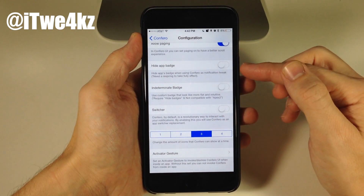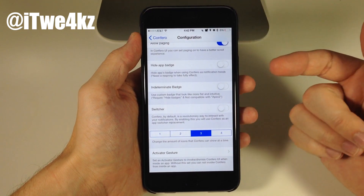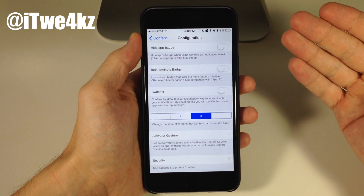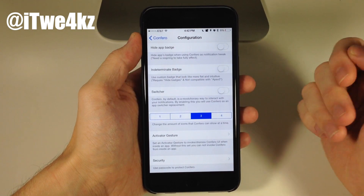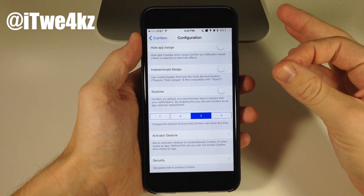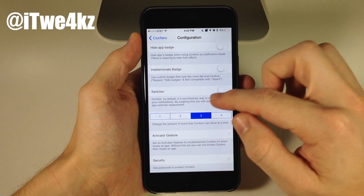Scrolling back down, you can also hide the app badge, which requires a respring. You also have indeterminate badges, which actually requires another tweak called Hide Badges. I'm not going to show that particularly in this video, but you can do that by toggling it on and having Hide Badges installed.